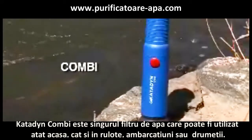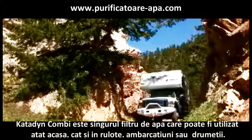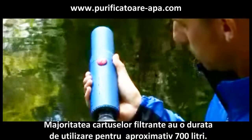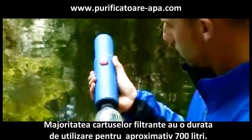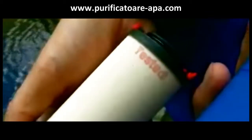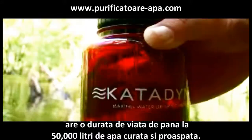The Katadyn Kombi is the only outdoor water filter that can be easily converted for use in a recreational vehicle, boat, home, or even an emergency. Most water filter cartridges last around 200 gallons. The Kombi filter uses Katadyn's unique silver ceramic and provides up to 13,000 gallons of fresh drinking water.